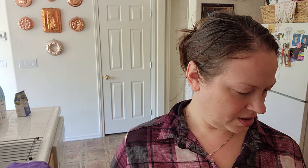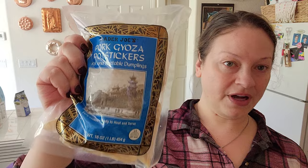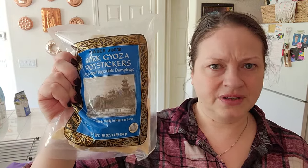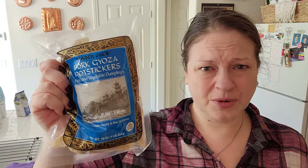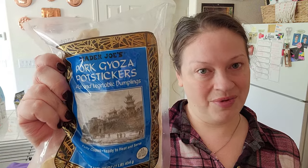$3.99 for avocado oil spray. And I used to get these — we used to live right around the corner from a Trader Joe's. These are Gyoza pot stickers, $3.99. I usually make them for dinner and I put them in broth — vegetable broth, pork broth, whatever. But they're really good; I love these so much.